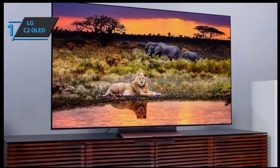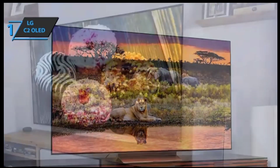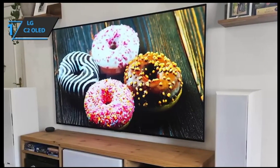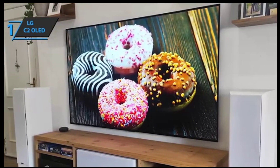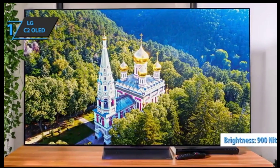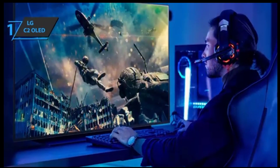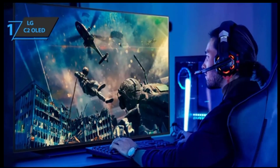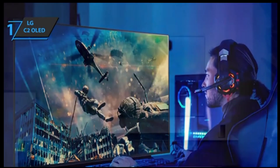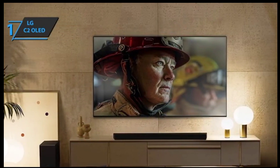Speaking of image quality — wow — the level of detail this television can achieve is incredible, even better than its predecessor, thanks to powerful processing algorithms that allow for sharper foreground objects set against detailed backgrounds. It also maintains maximum brightness delivery capacity at 900 nits, significantly higher than the 750 nits promised by the C1. Sports fans will be thrilled about the improved gaming mode options like advanced image settings, which lets them get some extra performance out of this amazing 4K TV.